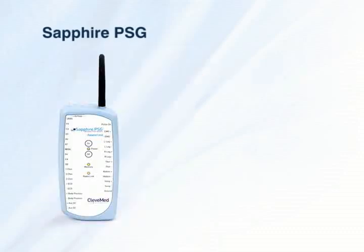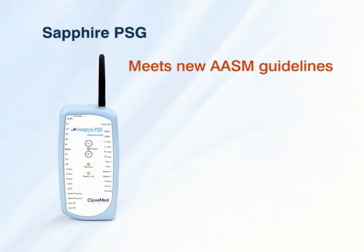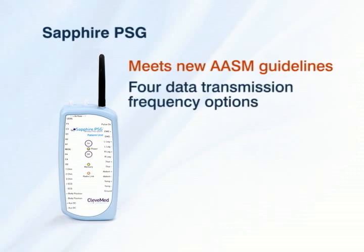Six EEG channels fulfill the requirements set by the new AASM guidelines, and four data transmission frequency options are available with each system to allow you to select the operating frequency that best meets the needs of your particular sleep application.